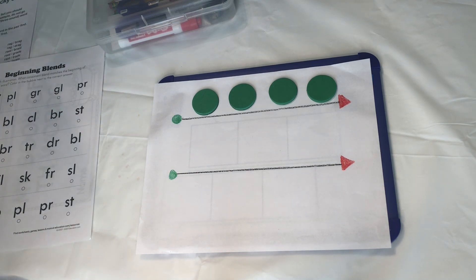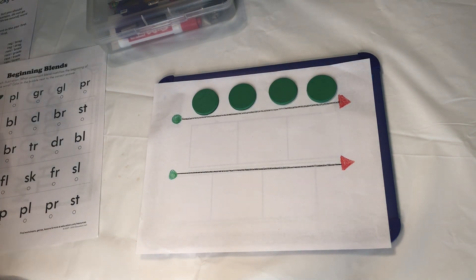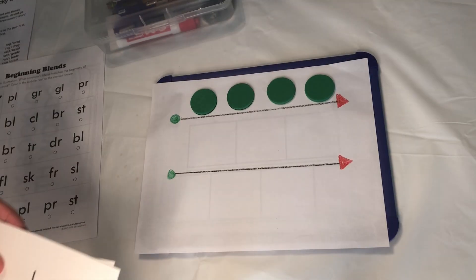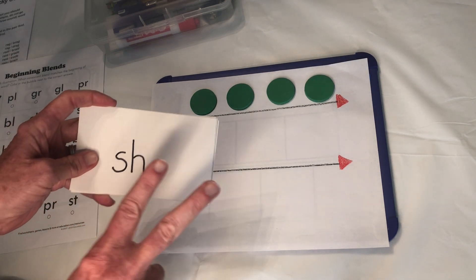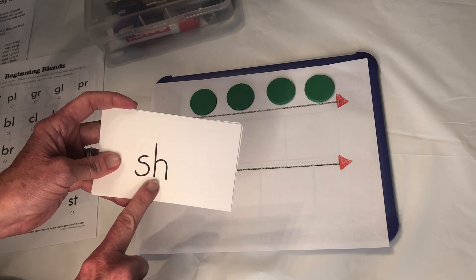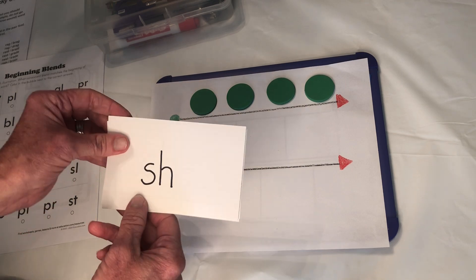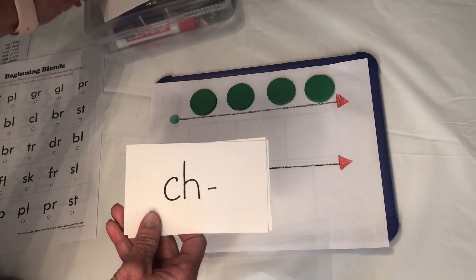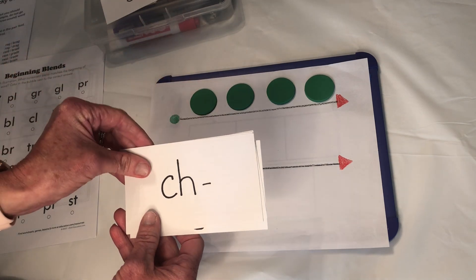Let's review a little something that we talked about before when we were still in school. We were talking about letters that make one sound — two letters that make one sound. Do you remember? S-H — put your finger up to your lips. SH. C-H. Ch. Ch. Ch, like chop.